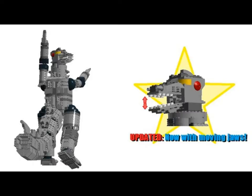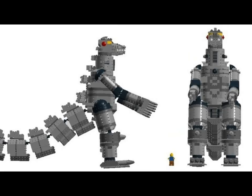His features give a high likeness to his counterpart in the film, and he also has highly articulated parts. There's an update too — his mouth now moves. This is especially interesting if you have some city sets; just think about the possibilities.